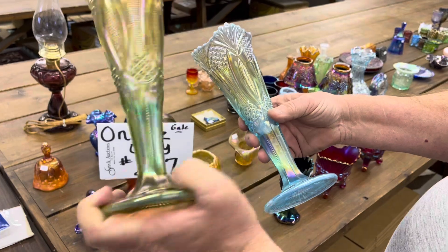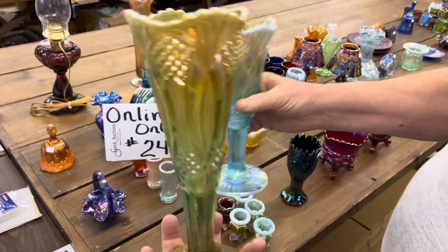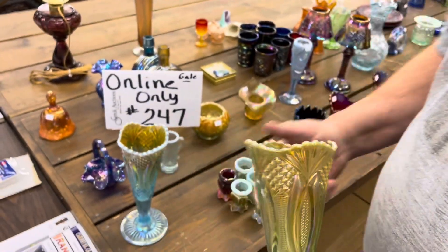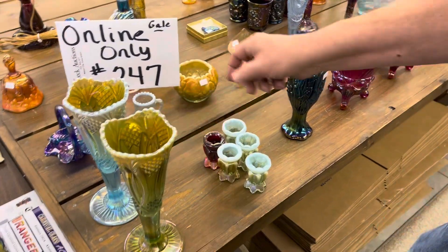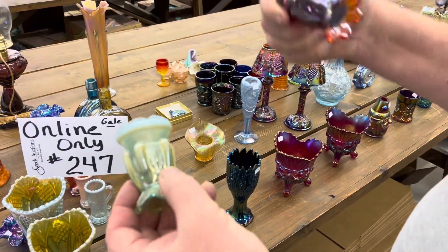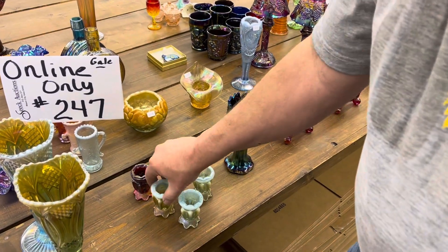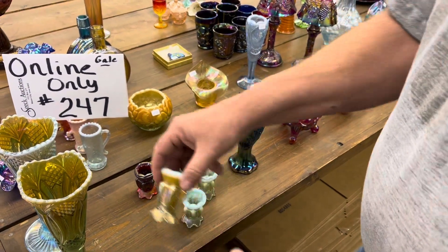Look at the difference in look — both aqua opal. One's pascal and one's butterscotch-y. This here is cactus, and you're getting five toothpicks: one red one, the rest are aqua opal. One of them has a little more of a butterscotch-y look.